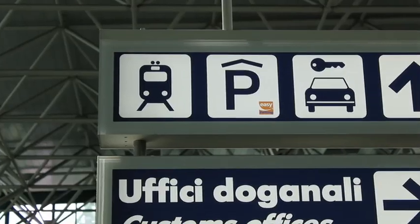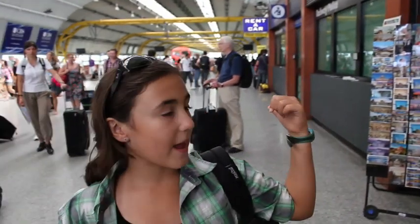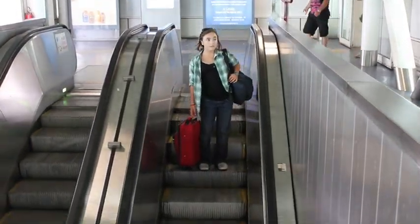If you're arriving at the airport and taking the train to Termini, follow these signs to the trains. You can buy your ticket at the Tabaccheria. The direct train to Termini runs every 8 minutes and 38 minutes after the hour.